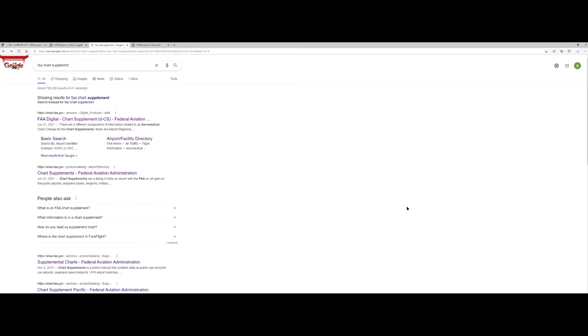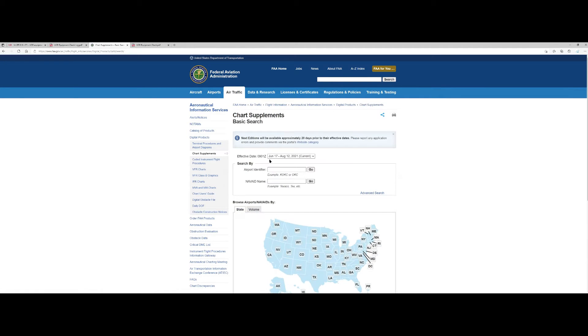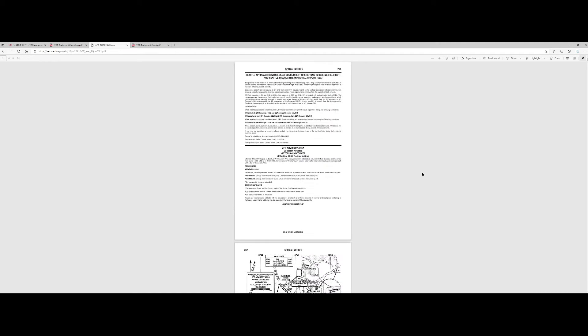To find a VOR test facility or check facility, go to your search browser and put in 'FAA chart supplement.' This should bring up the digital chart supplements. Go to the supplement search, pick your state — in this case Washington State — and that brings up all the airports in the state. Click on Northwest to see the Northwest chart supplement. Then go to search — it's basically a PDF — and put 'VOR receiver' in the search field. You'll get a list of all the test facilities and receiver checkpoints in your state.